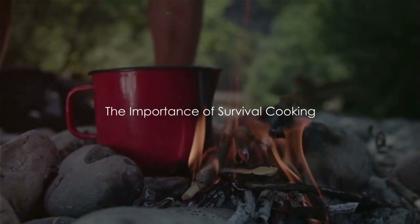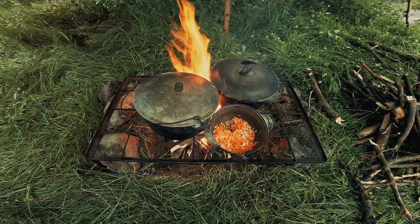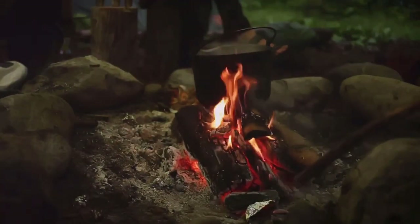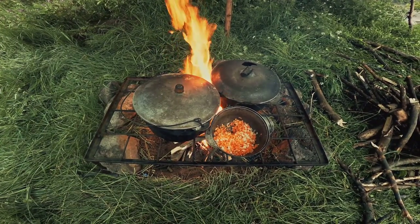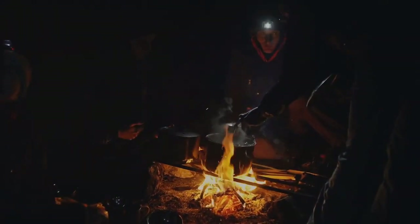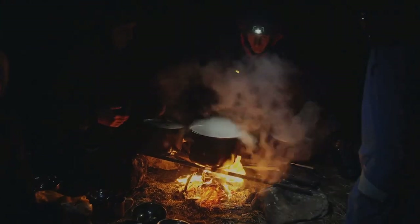But why is this skill so important? Being able to cook in a survival situation is about more than just filling your stomach. It's easy to underestimate the importance of a good meal, especially when faced with the immediate concerns of a survival scenario. In a survival situation, maintaining a positive outlook is just as crucial as maintaining your physical health. A warm, hearty meal can lift spirits, giving you the motivation and mental fortitude to push through adversity. It's not just about the taste of the food, but the emotional sustenance it provides.